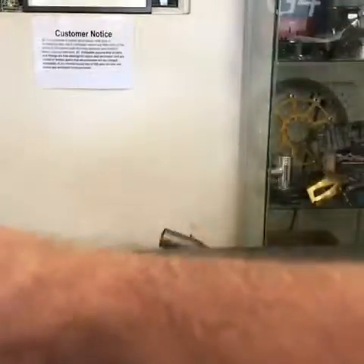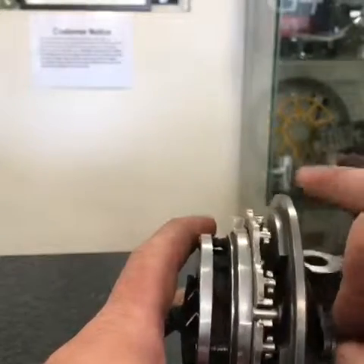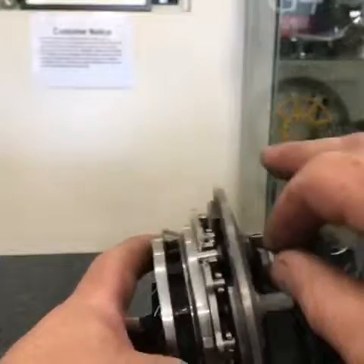With a normal VNT, as you can see, you should get that kind of movement.